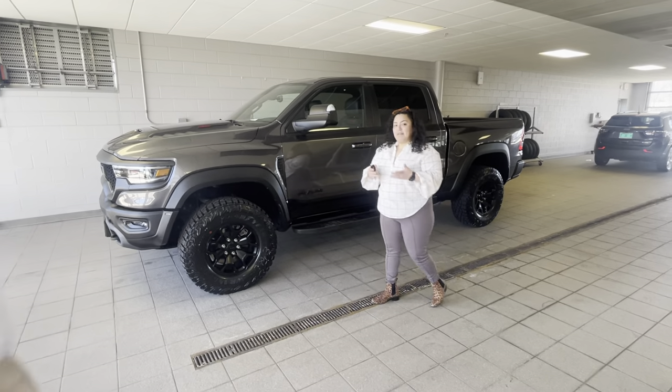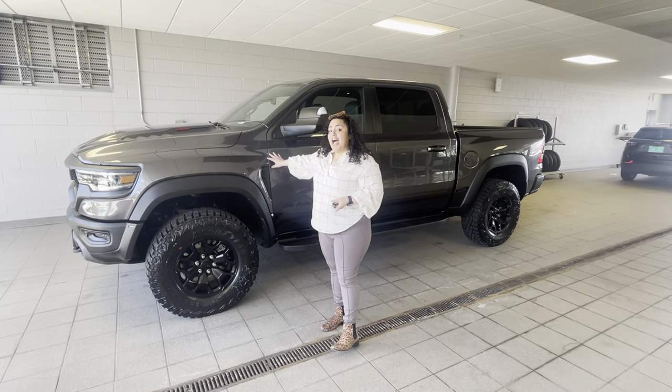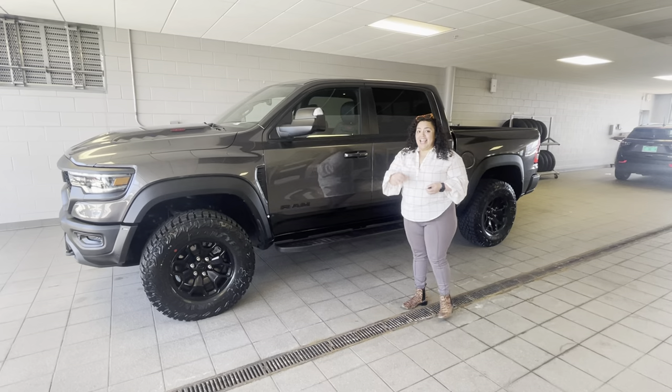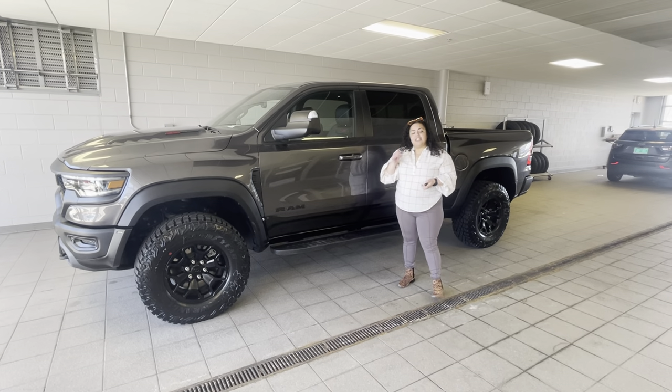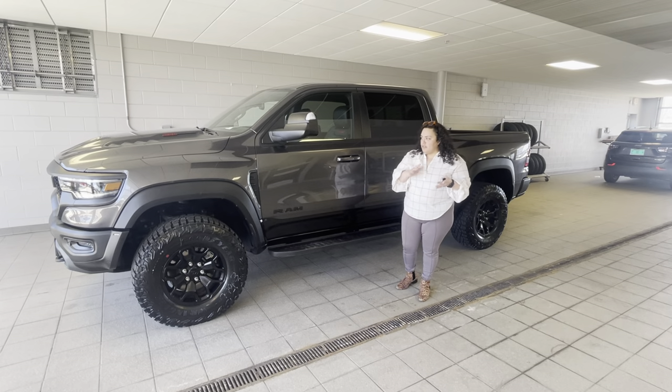So I spoke to my client about three months ago, and the fact that we were able to get it about three months prior to an ETA — it's like Christmas for him. This one comes with the Advanced Safety Group, which includes Lane Keep as well as Adaptive Cruise Control, just to name a few of those features.